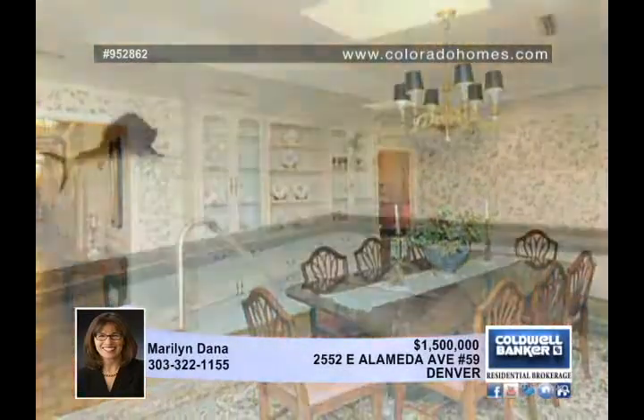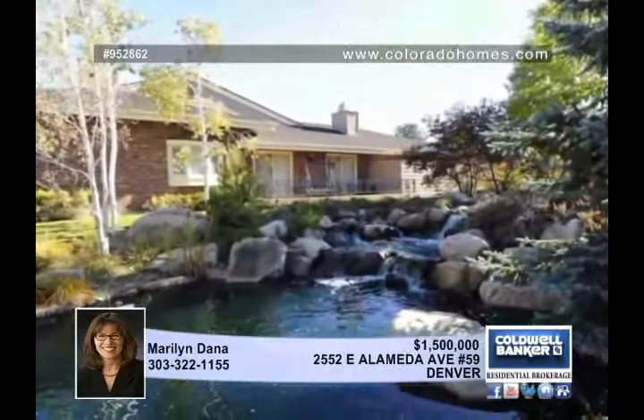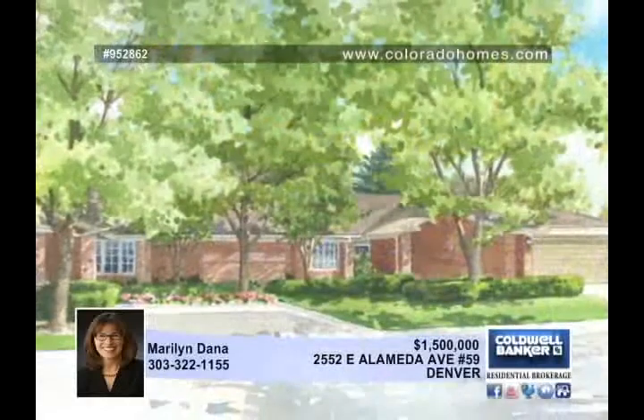There are four bedrooms and seven baths, including the master suite with his and her baths. Enjoy luxuries such as four patios, a private pool, a hot tub, and a sauna. Marilyn Dana offers this unique home for a unique owner like you.